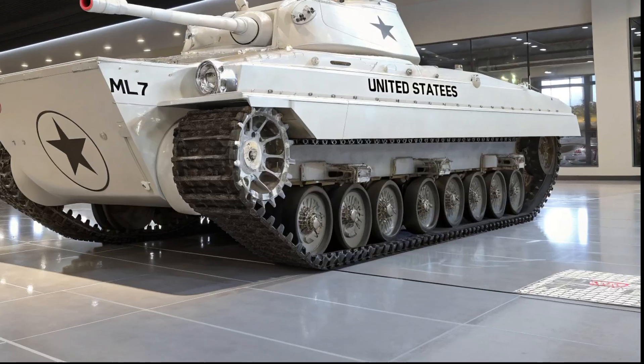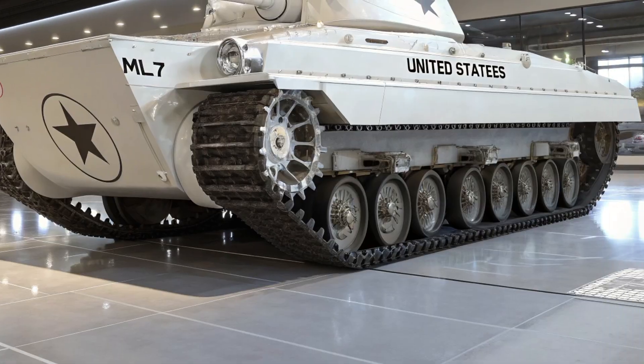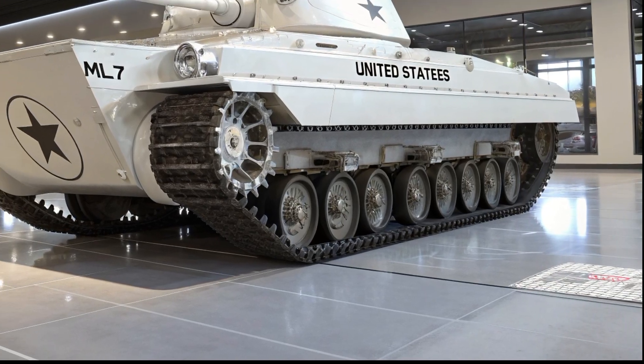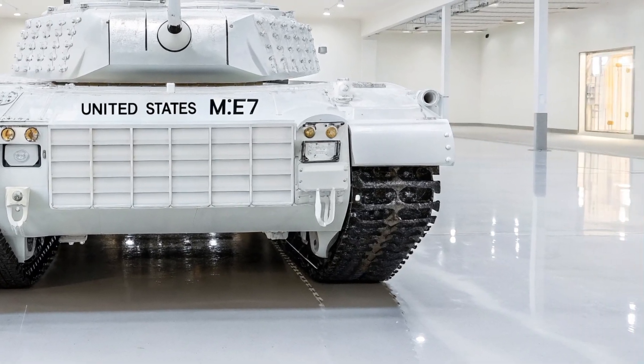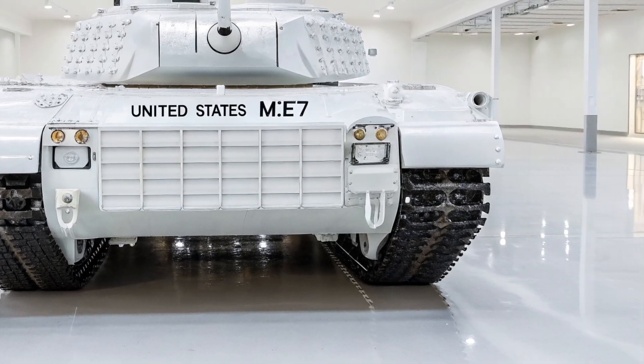In today's video, we'll dive deep into the story of the United States M1E7 tank, exploring its origins, its technical innovations, its role in the Abrams development program, and why it still matters today. So buckle up, because we're about to roll into a world of cutting-edge engineering, Cold War strategy, and the relentless American pursuit of battlefield superiority.